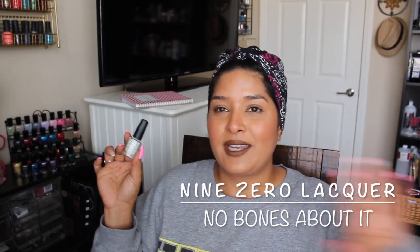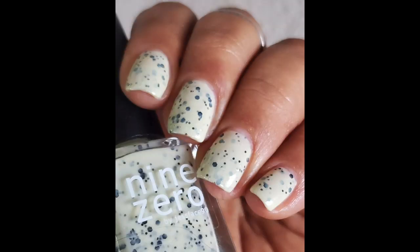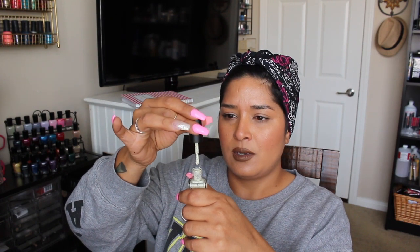No Bones About It from Nine Zero Lacquer — I freaking love this, so so beautiful. The base is an off-white and it has what looks like black matte glitters running through it, but they lean a little bit blue on the nails, which was a really nice surprise. This is a creme; it takes three coats for full opacity. No issues with this — it's so beautiful. This is one that, although I wore it earlier this year, I'll probably bring it out again in October because it just fits the occasion.